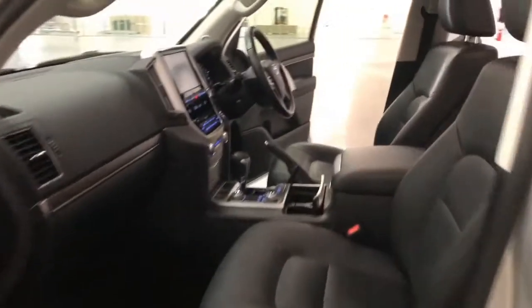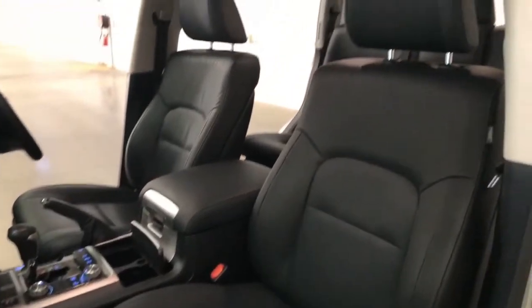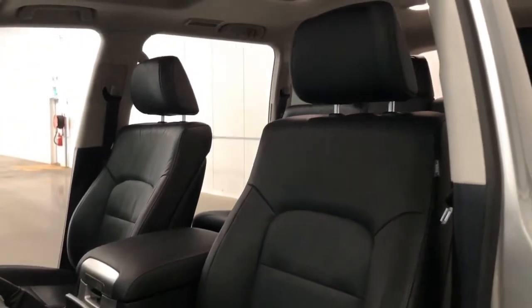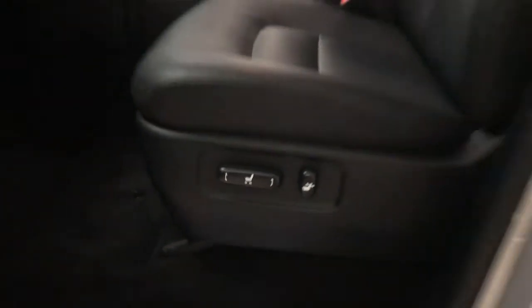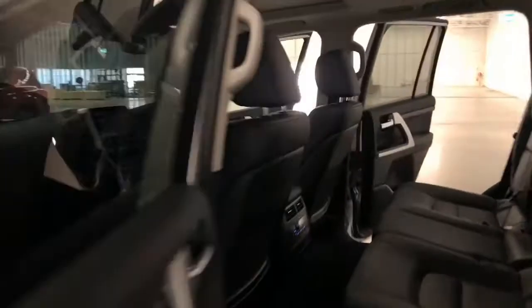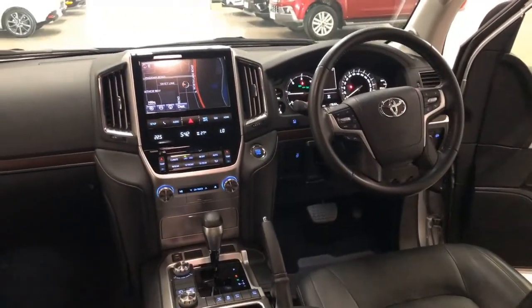Toyota claims the Land Cruiser LC200 VX uses 13.4 litres per 100 kilometers of diesel in the combined city and highway cycle, while putting out 309 grams of CO2. It has a 138-litre fuel tank, meaning it should be able to travel 1,030 kilometers per full tank.